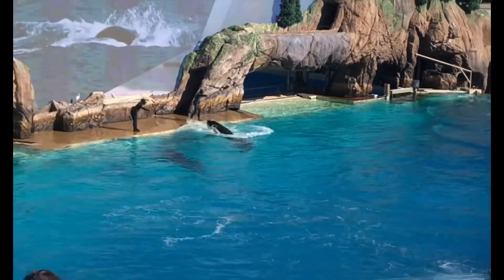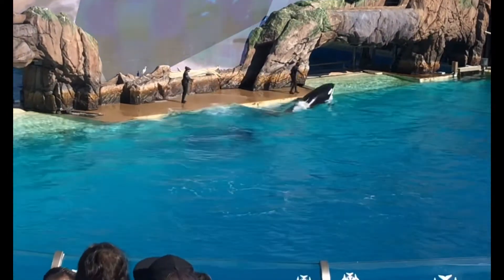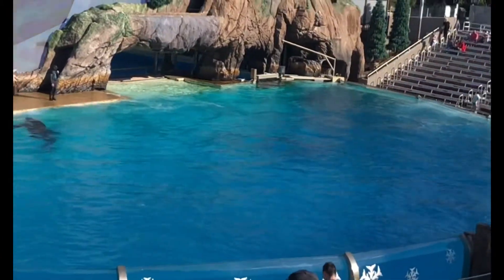There's nothing like seeing a killer whale up close and learning about them and their natural behaviors. We hope that this tour planner helps you to better understand these magnificent animals and everything that they represent.